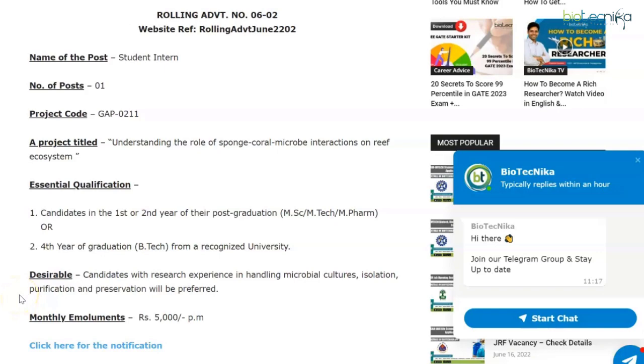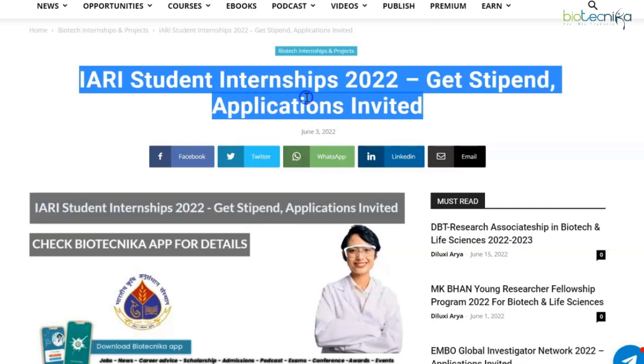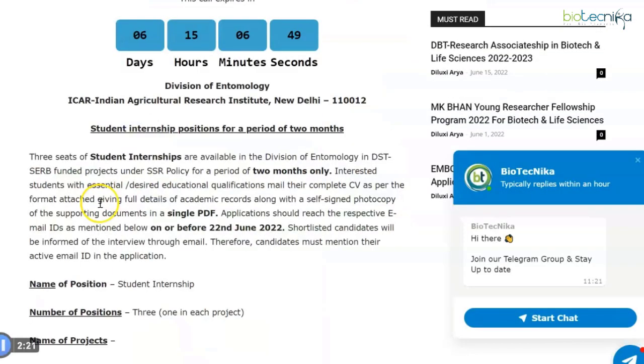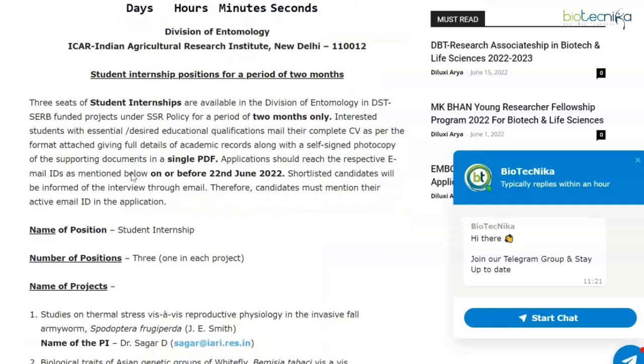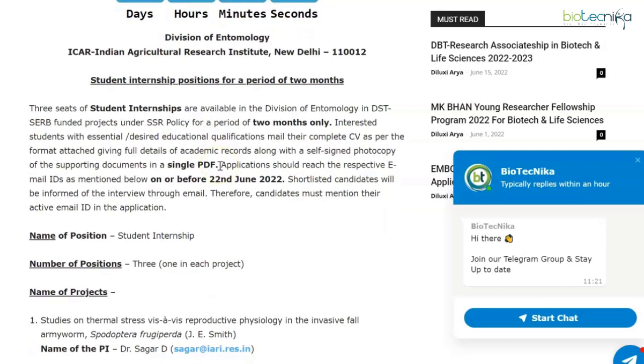Now let's move on to the next set of internships at IARI. We are looking at IARI student internships 2022. The Division of Entomology, Indian Agricultural Research Institute, New Delhi, is advertising for student internship positions for a duration of two months only.